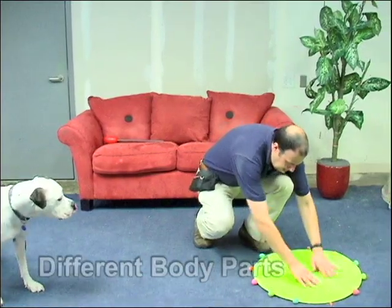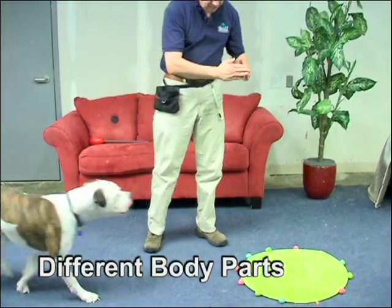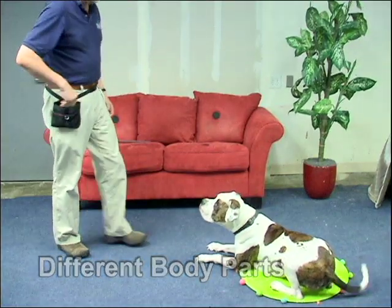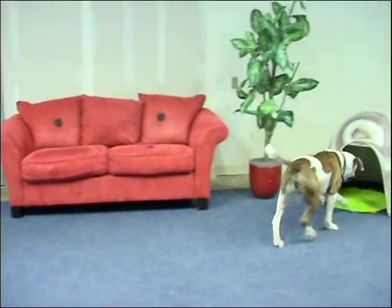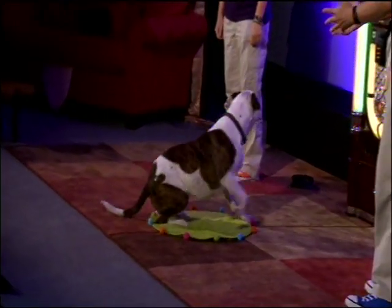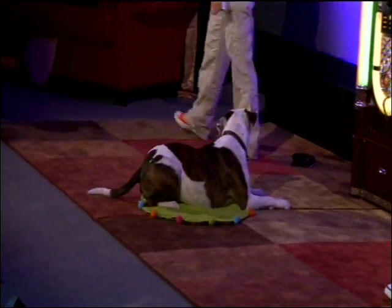It is helpful if the animal also understands that he may be asked to target different body parts to something, like this dog's rump to the small rug. A concept like this can be useful in many situations and help guide your dog wherever you want him to be in different situations or new locations.